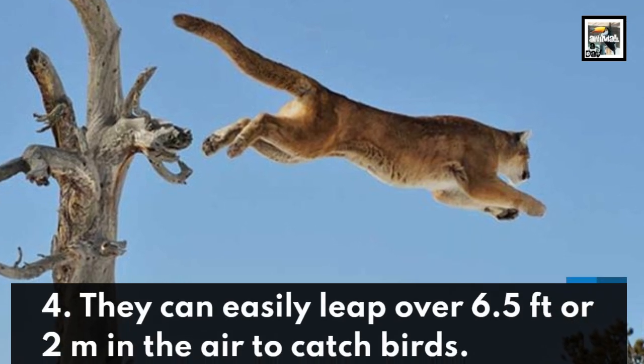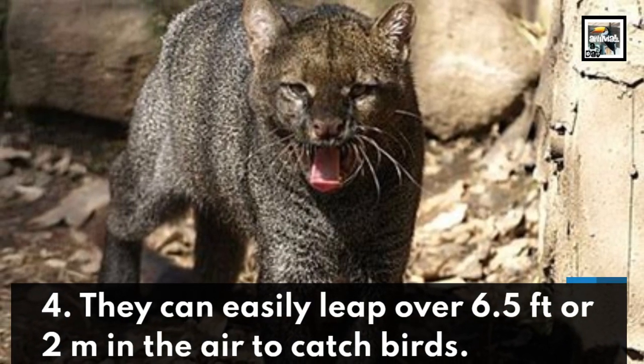They can easily leap over 6.5 feet or 2 meters in the air to catch birds.